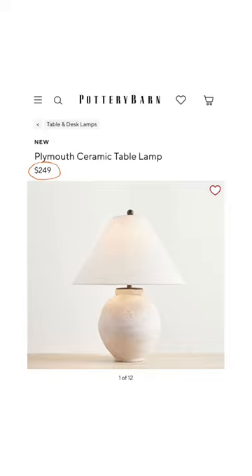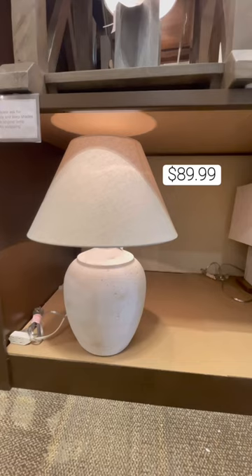Next, we have this stunning designer table lamp priced at $250, but Kirkland's has a super similar one for $90. I love how you can still get that distressed rustic look for less than half the price.